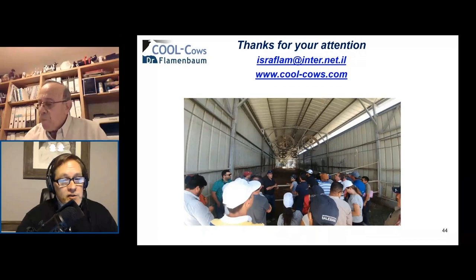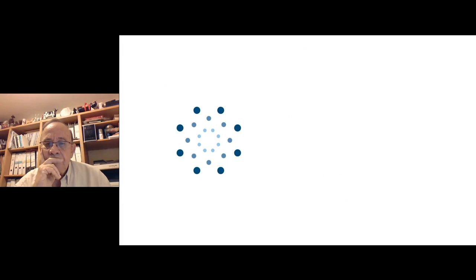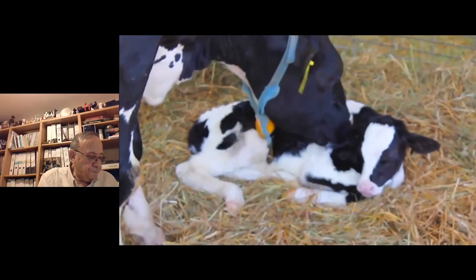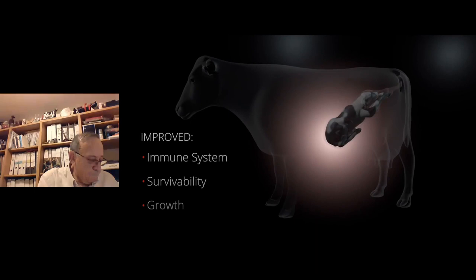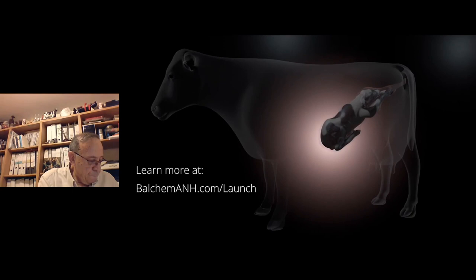Before we get started answering questions, we'd like to share a brief video, then we'll be right back. Every expectant mother knows that what she eats impacts her baby, and research now shows that is also true for our cows. Maternal consumption of ReaShure during late gestation had a positive effect on the in-utero calf, setting her up for better health and potentially higher milk production once she joins the milking string. Learn more at BalchemAnh.com/launch and launch your herd for life.